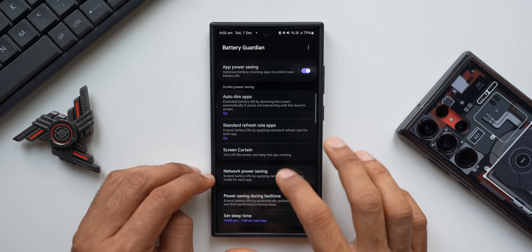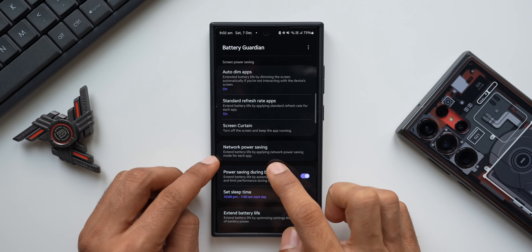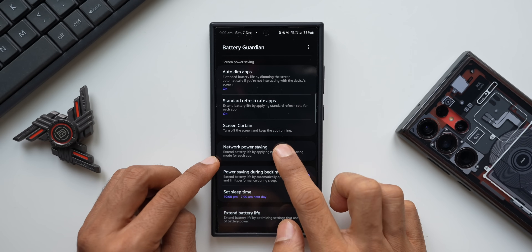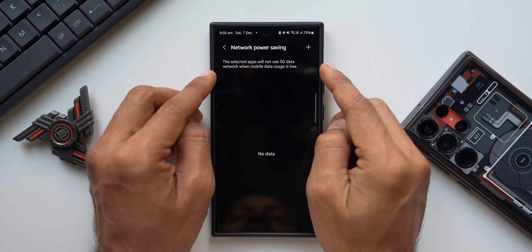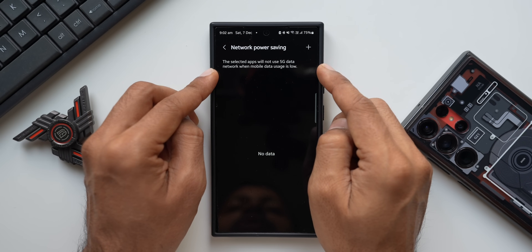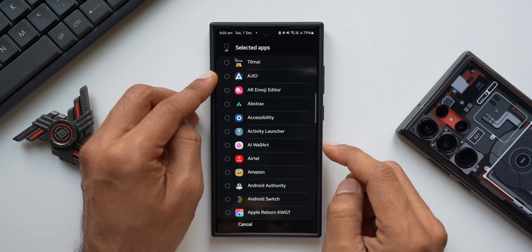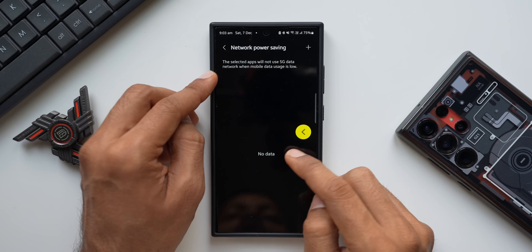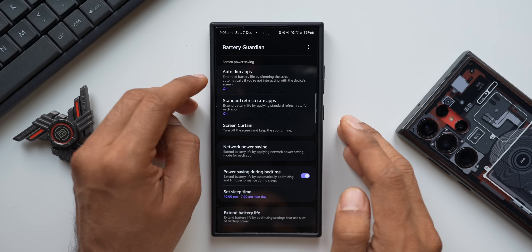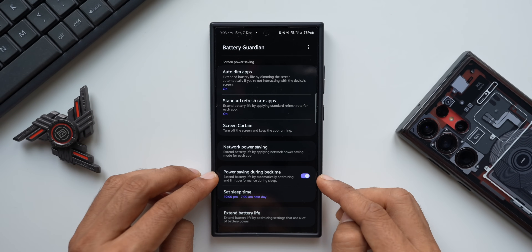Next is Network Power Saving — this extends battery life by applying network power saving mode per application. Selected apps will not use 5G data when mobile data usage is low. You can add specific applications on which you don't want to use 5G data to save power.